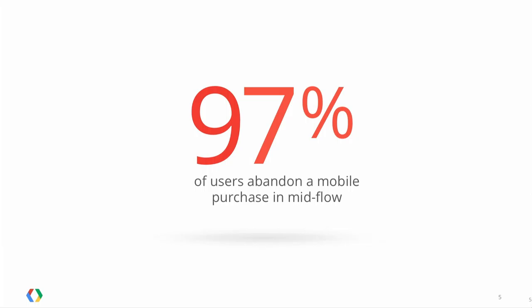One staggering stat: the purchase abandonment rate in mobile commerce — 97% of users abandon a purchase midstream. And just to take a step back, mobile commerce is growing at 100% year over year. So the question we ask ourselves is: how much more could this market be growing if we were able to reduce or eliminate this friction? That's where Google Wallet Instant Buy comes in.